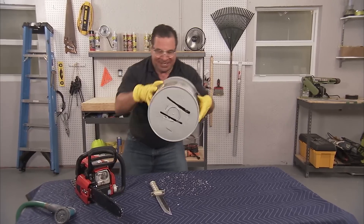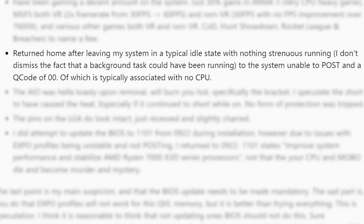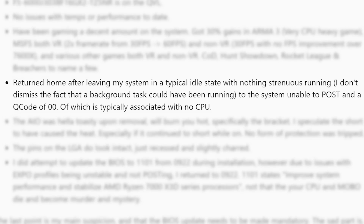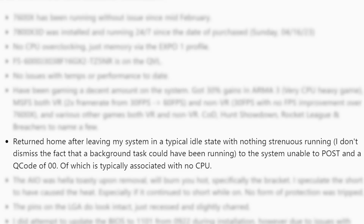Now that's a lot of damage! According to the user, they didn't overclock the CPU or anything like that. They just had AMD's Expo memory on. He left the PC in an idle state, but when he returned, it was unable to post with an error essentially saying the CPU wasn't there.